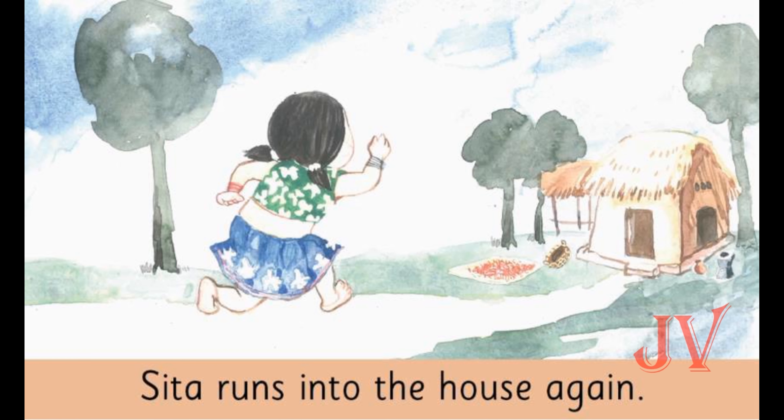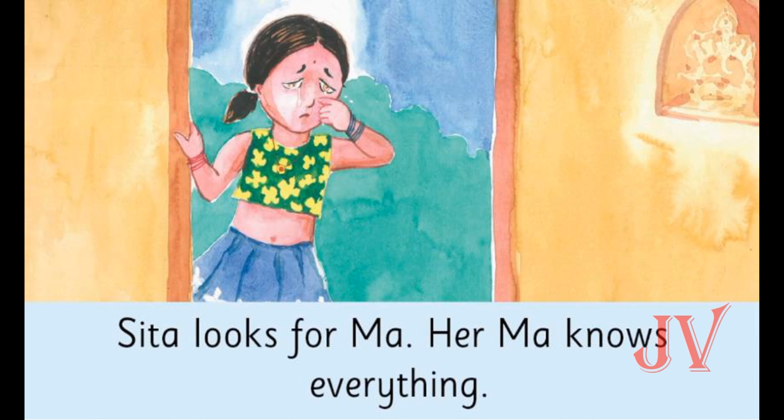What does Sita do now? We can see Sita runs into the house again. Here we can see Sita crying. Now Sita looks for Ma — Ma means mother. She looks from one room to another room, but Ma is not inside the house. Her mother is also not there.